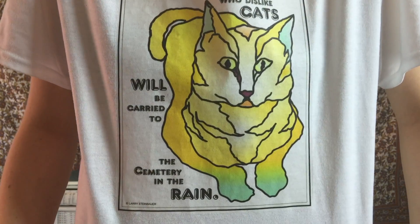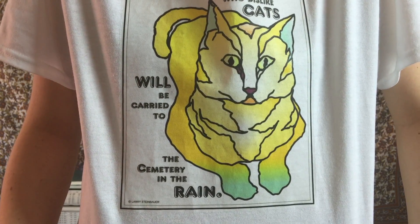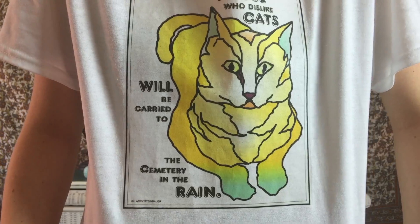Can we just take a minute to appreciate this shirt? It says those who dislike cats will be carried to the cemetery in the rain. Very true, I feel like.